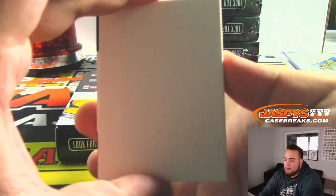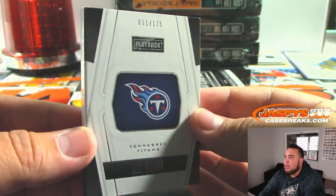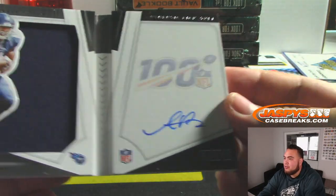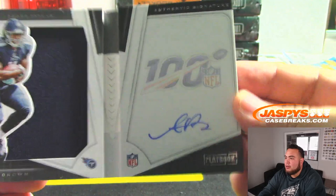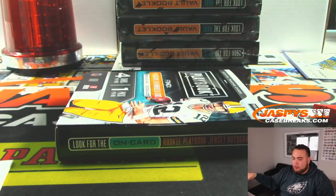And the booklet is A.J. Brown for the Titans at 1 out of 75. There you go, look at that — on card too. Nice. NFL 100 right there. A.J. Brown Titans went to Drew.